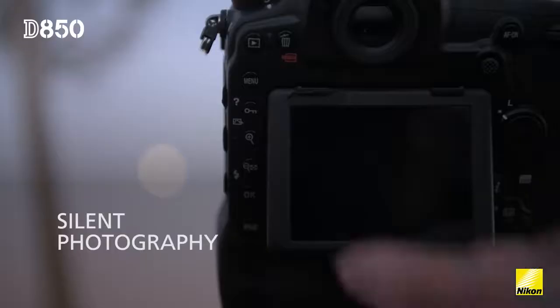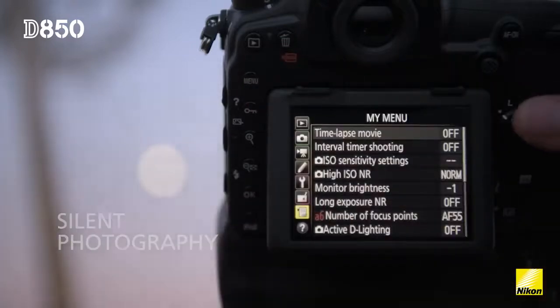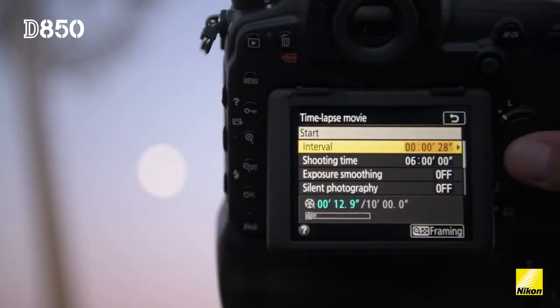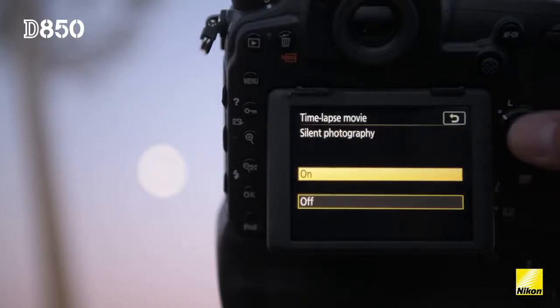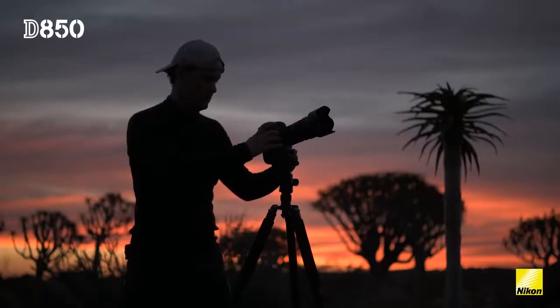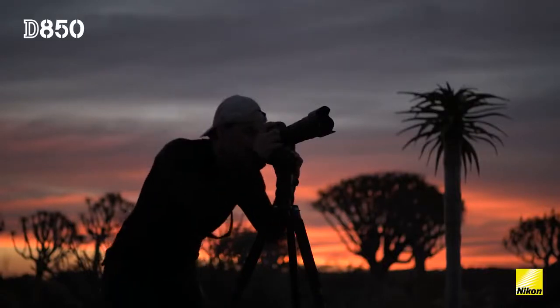Silent photography means that the mirror will go up and it will no longer use the mechanical shutter. When I'm doing time-lapse I don't want the camera to make a lot of sounds. Using the silent photography mode means that it will be a lot less intrusive and it will greatly reduce blur.